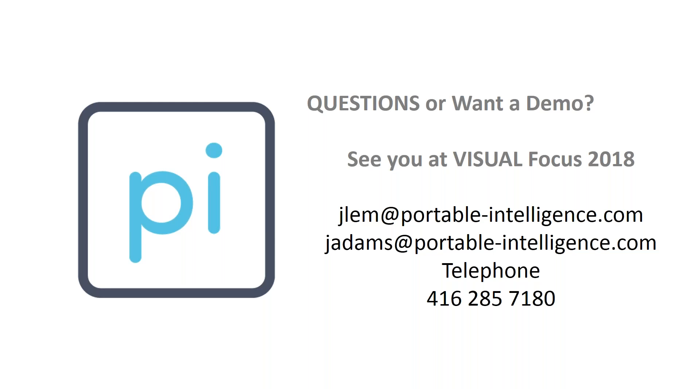It's now question time. Just a quick note: we will be at Visual Focus next month with BizTech, Synergy, and Visual itself. We look forward to seeing you there. I'm going to open up for questions from our audience.